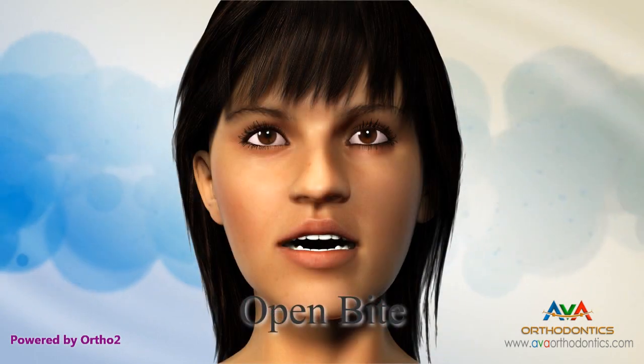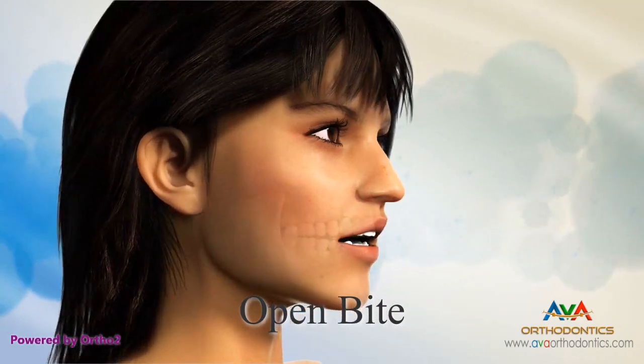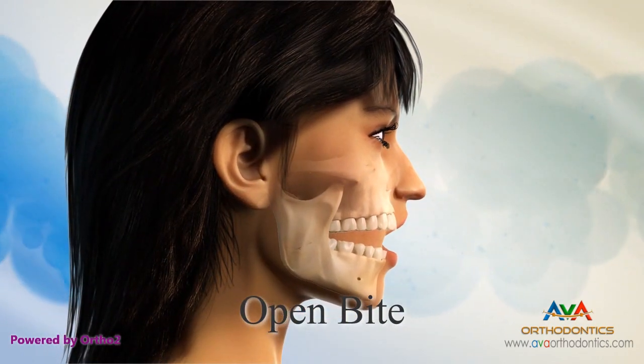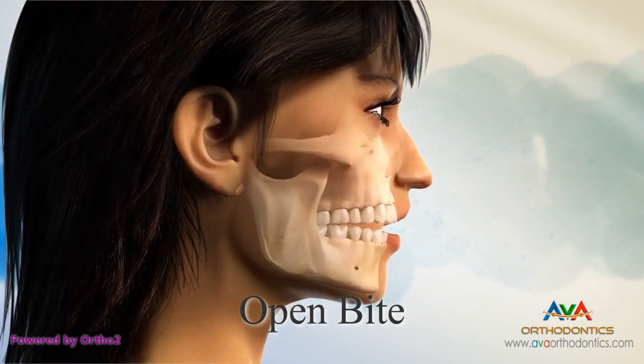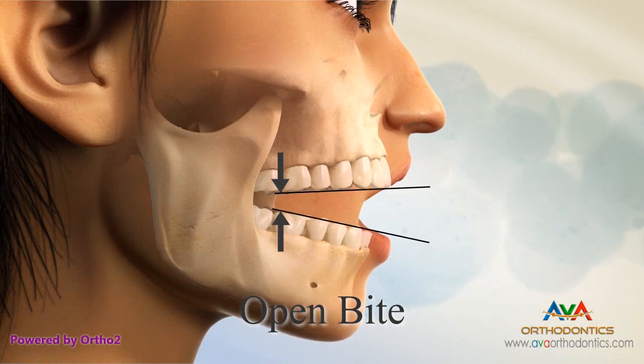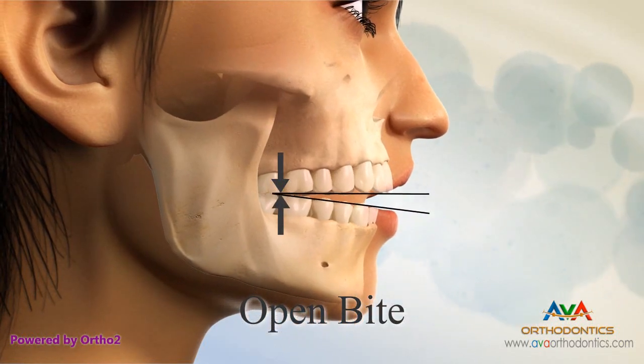Openbite. An openbite is when the front teeth do not touch. This makes cutting or incising food difficult or impossible. The back teeth are always touching and subject to premature wear. This type of bite also causes speech problems and tongue thrusting problems during swallowing.